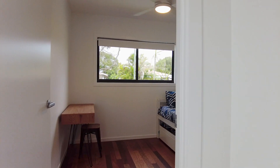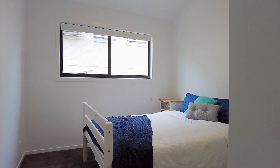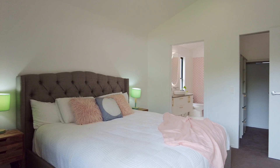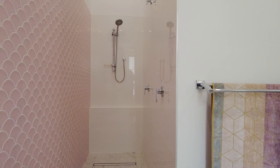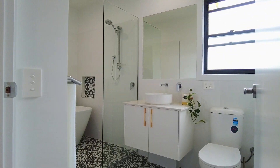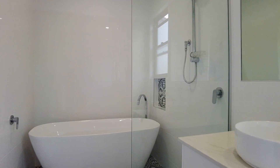This home features four spacious bedrooms, all with high ceilings, built-in wardrobes and ceiling fans. The main bedroom includes a large walk-in wardrobe and lavish ensuite with beautiful feature tiles, two basins, a shower and toilet. The bathroom again features those beautiful tiles, a toilet and vanity, as well as a shower and a luxurious freestanding bath.